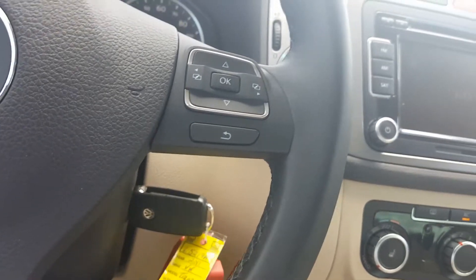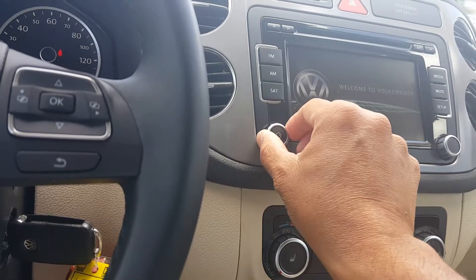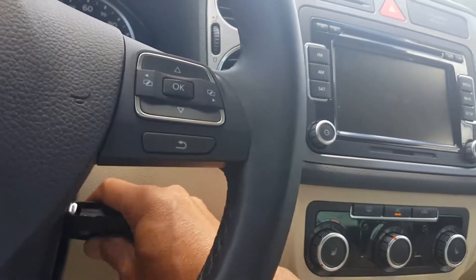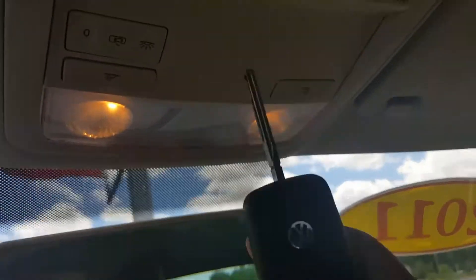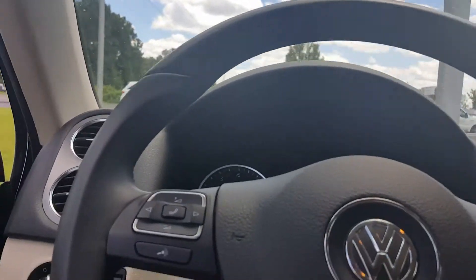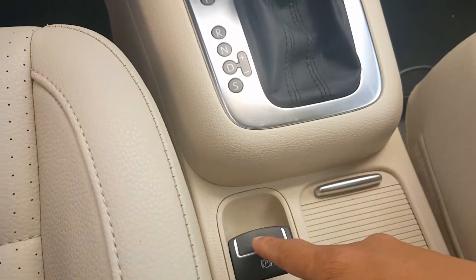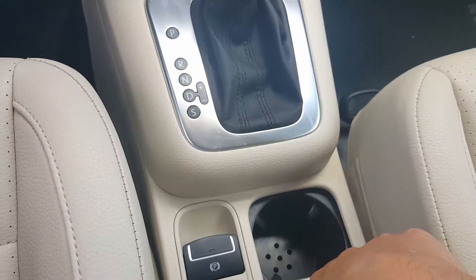Just recapping everything: we played the audio system, looked at some of the storage up here. I do see the Bluetooth logo where I'm pointing, so of course Bluetooth is available — you'll be able to have a conversation when someone calls your cell phone and play music off your phone. Electronic parking brake, which we thought was a nice feature, and storage everywhere — you can see how they did the cup holders.